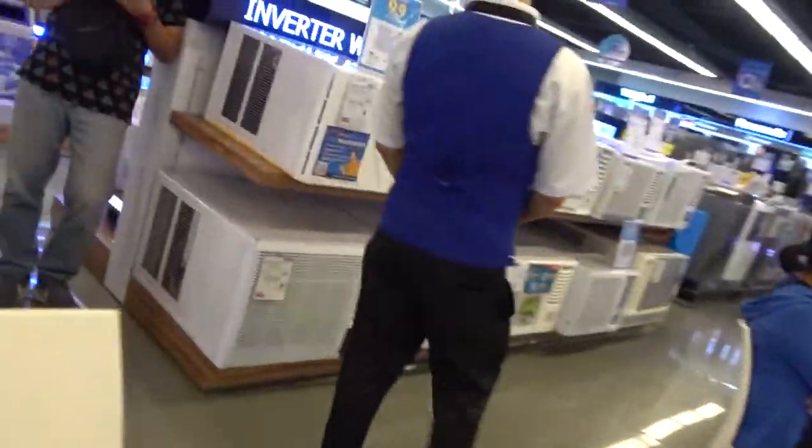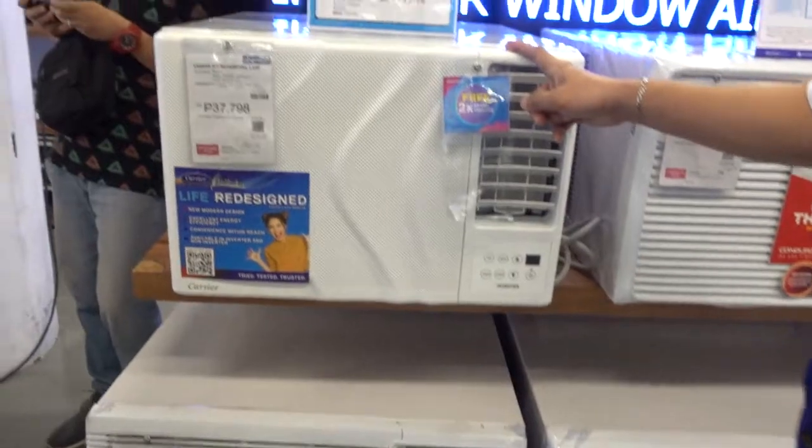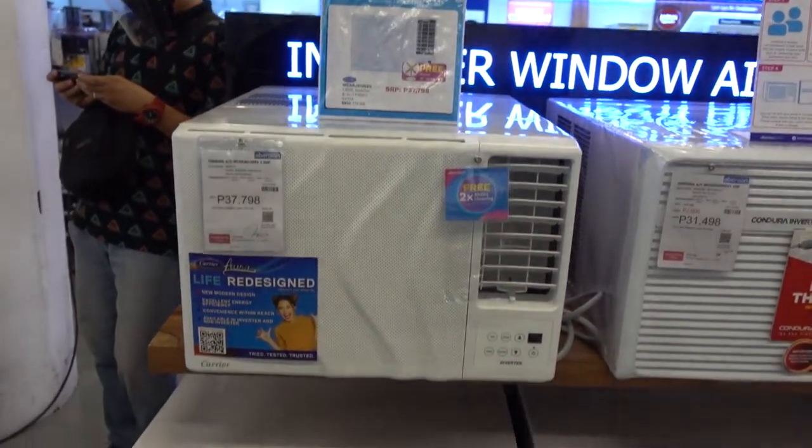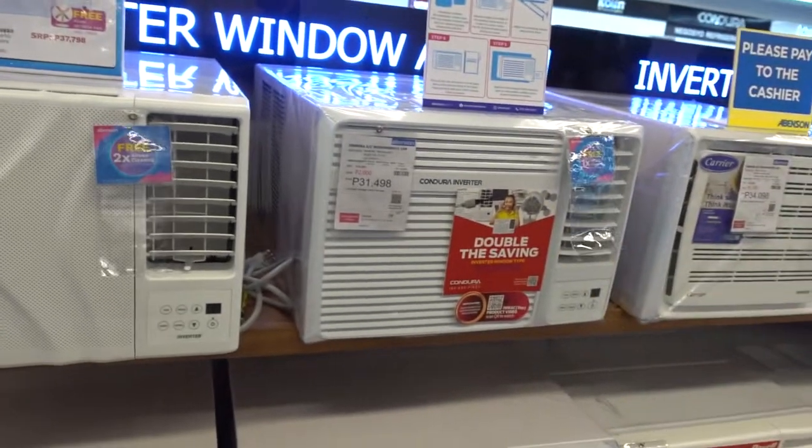On the next vlog, we're going to show you our initial purchase of appliances. Hope to see you on our next blog.